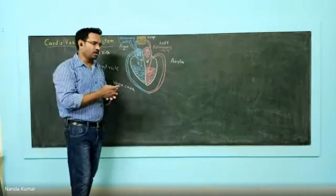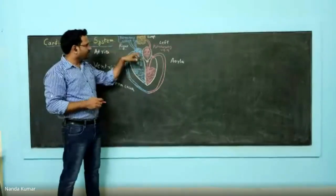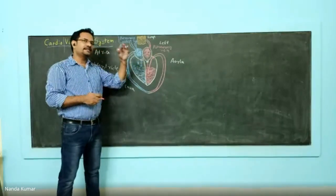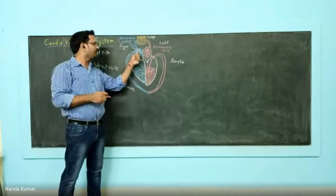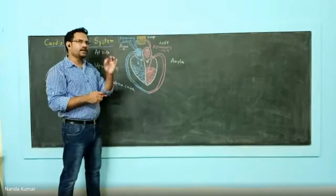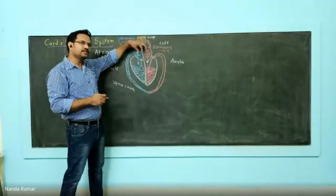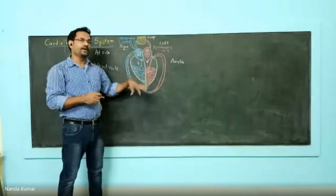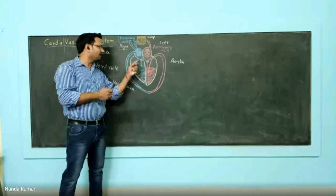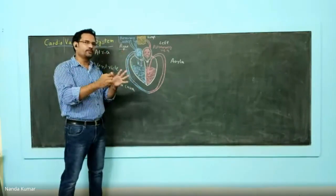The movement of blood from atria to ventricle, and from ventricle to the pulmonary artery and aorta, is controlled by structures called valves. The use of valves is to ensure unidirectional blood flow. From atria to ventricle, you have valves called atrioventricular valves, because they are in between the atrium and ventricle. Their job is to allow unidirectional flow of blood from atrium to ventricle. When the atria contracts, blood falls down to the ventricle in only one direction, not the other way.